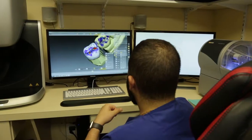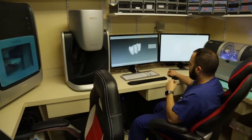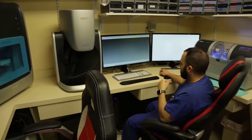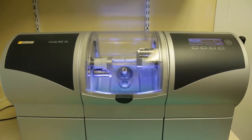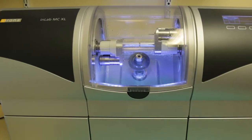Our specialty services that set us apart from other people: one is that we make almost every crown here in-house. We will either wax up and invest and press if you want, say, a gold crown. We have a new CAD-CAM milling unit made by Serona that we can use to mill our crowns and design them digitally.